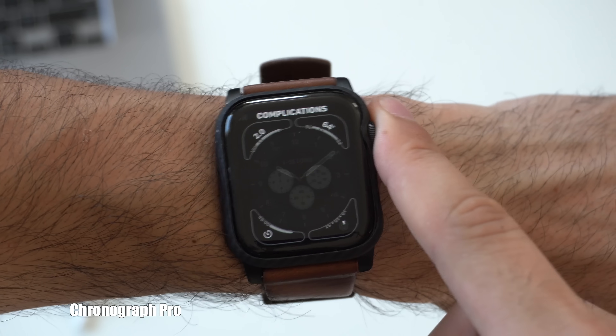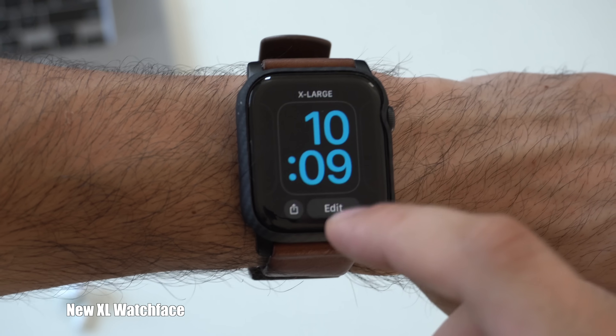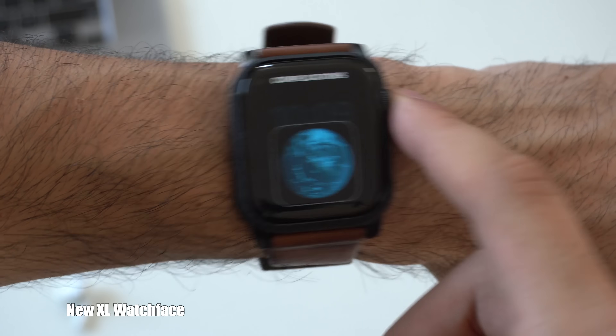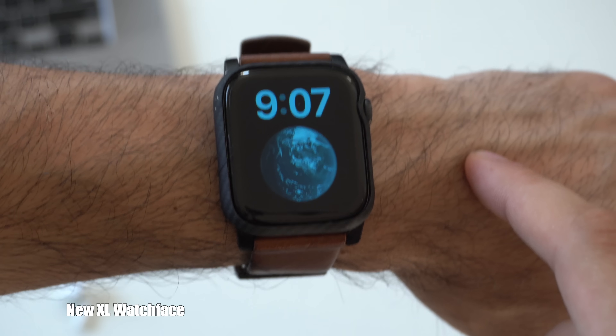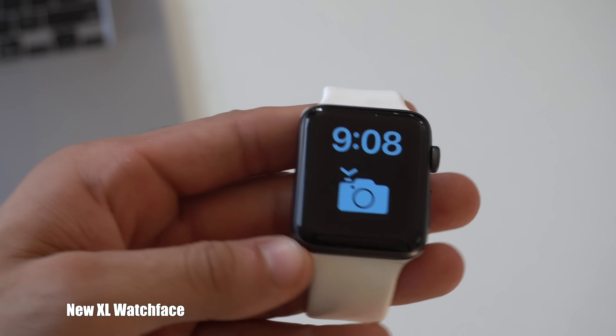Another watch face that got a new feature is the Extra Large watch face — it now has support for a complication, which in the past it didn't. It was just showing a large time display, but now you can include a large complication that supports third-party apps, and it's also available on the Series 3. That covers all the new features and changes making their way to the Apple Watch. Stay tuned, because Apple will likely continue rolling out new features and updates during the beta period of watchOS 7.